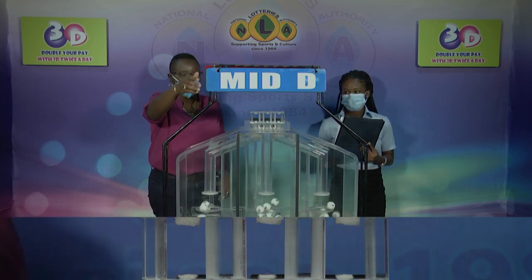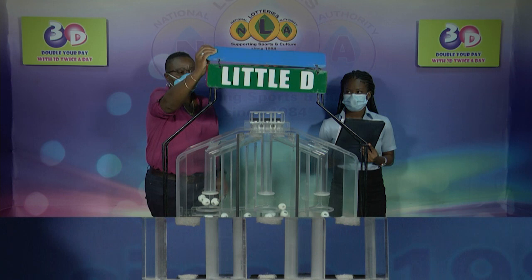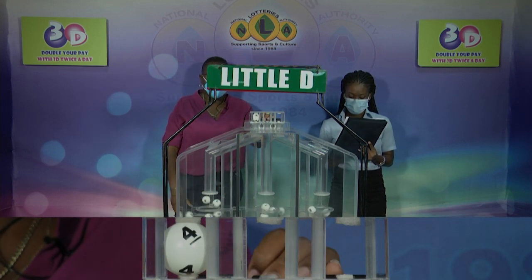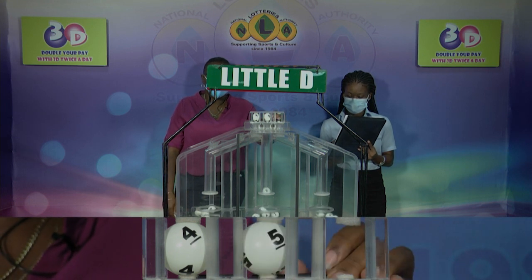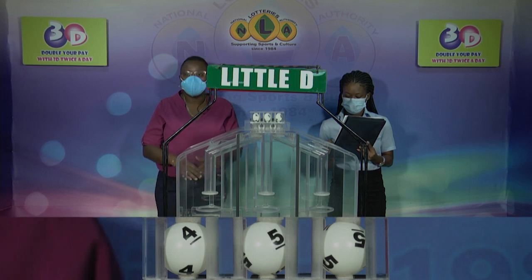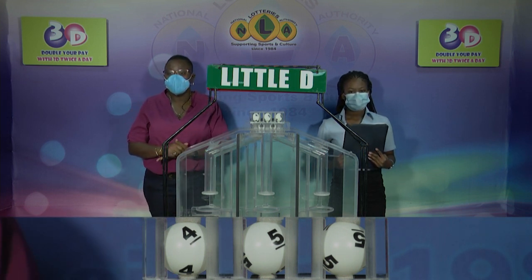And we'll conclude now with the draw for the Little D winning number. The result is 4, 5, 5. Thank you so much for joining us.